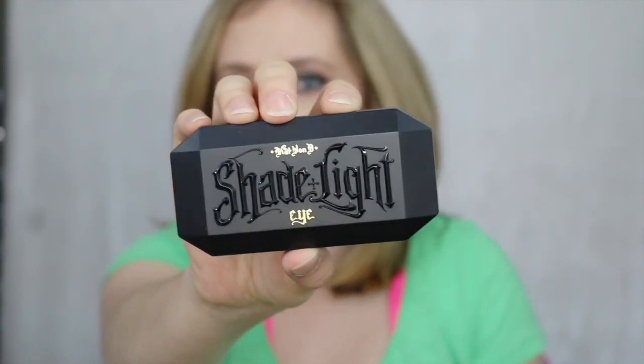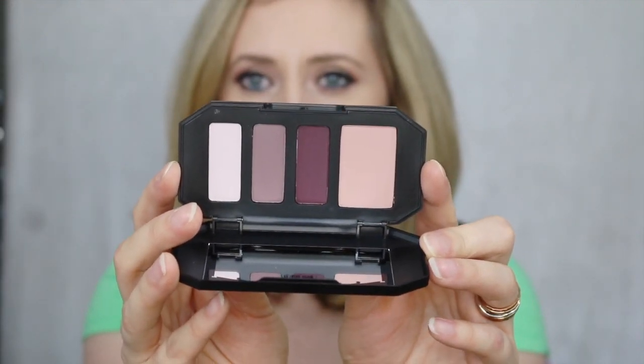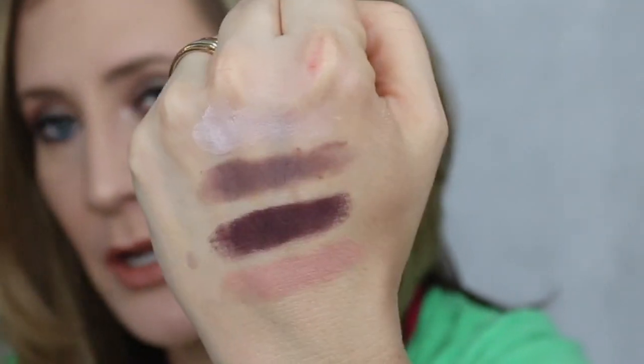I picked up one of the new Kat Von D Shade and Light Eye Palettes. This is the one called Plum. These are so cute — they look like a little coffin. I had to pick up this one out of all four of them. I love purples, I love plums, I love mauves. Such a pretty little palette. This color right here is so rich and it's not patchy at all. It's so intense. I'm going to have to use this tomorrow ASAP.